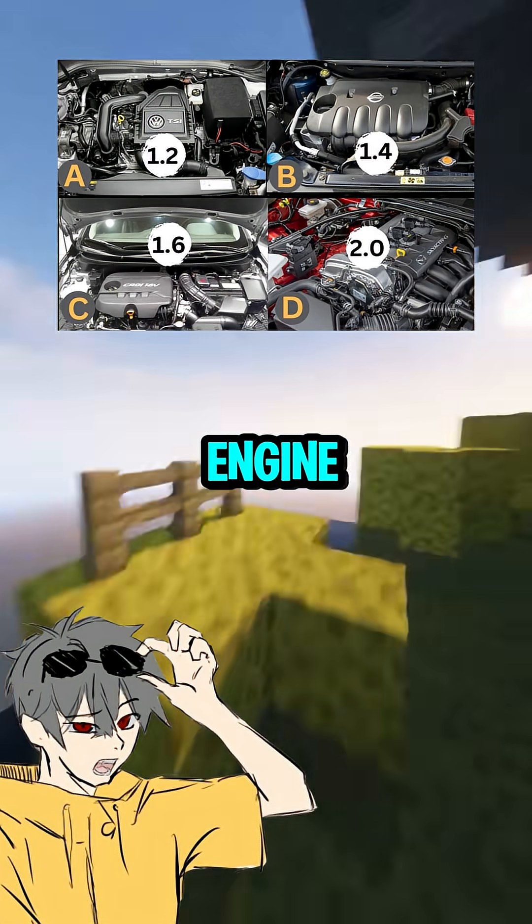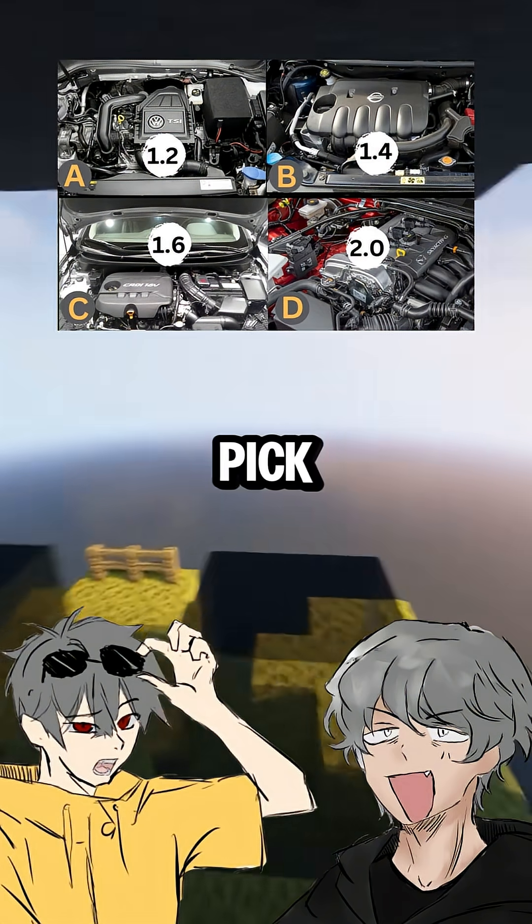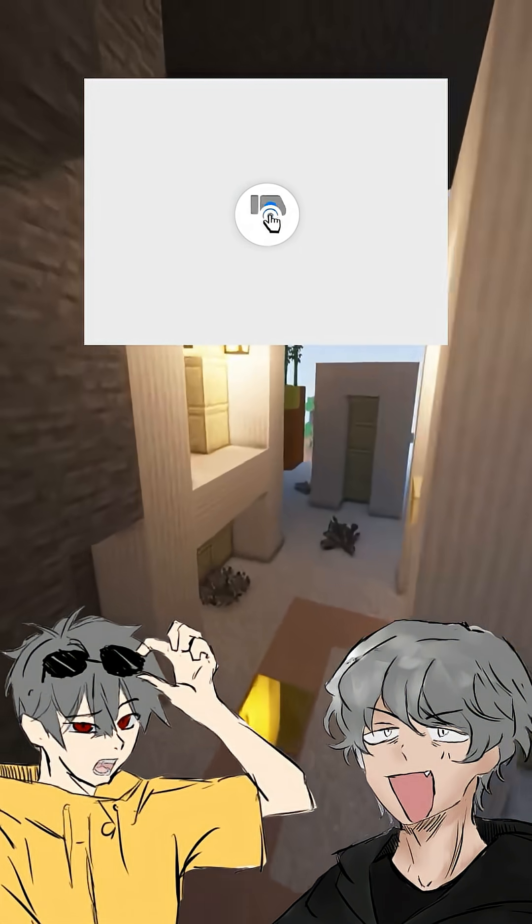So liters equal engine size, equal choosing your car's power? Perfect summary. Pick strong, pick efficient, or pick both. Like and subscribe for more car deep dives.